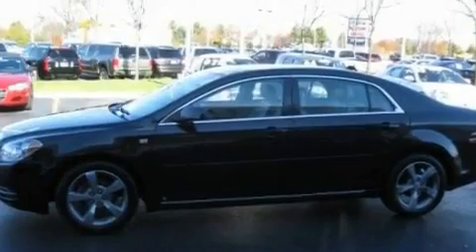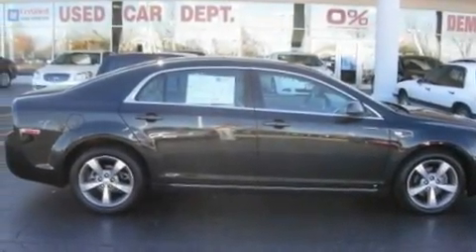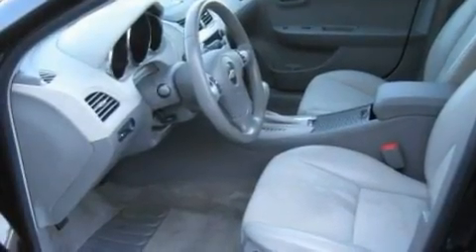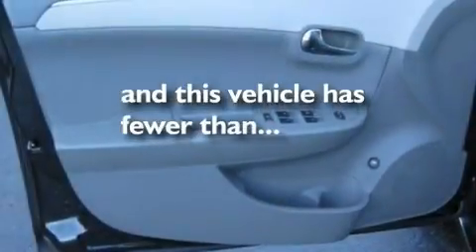Heated seats, steering wheel mounted cruise control, satellite radio, a leather wrapped steering wheel, performance tires, aluminum wheels, a low tire pressure indicator, steering wheel mounted controls — and this vehicle has fewer than 43,000 miles on the odometer.